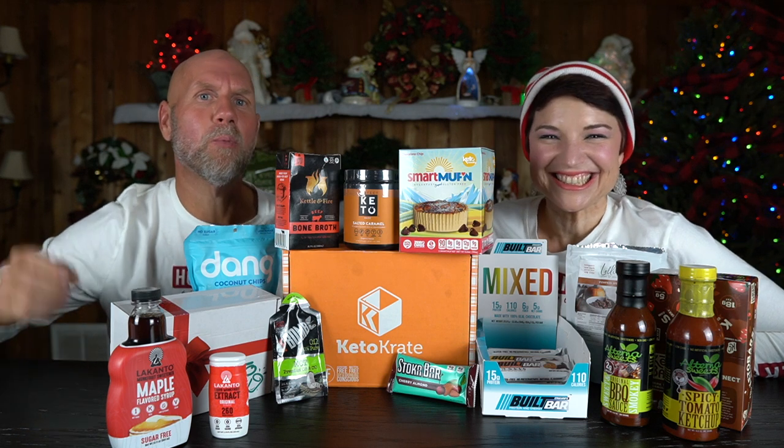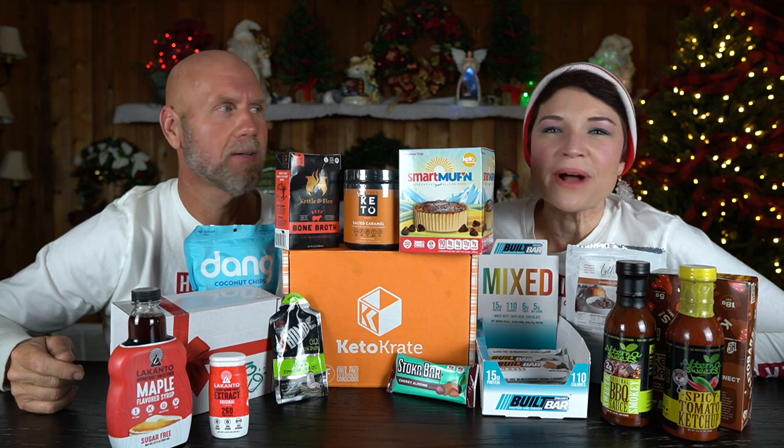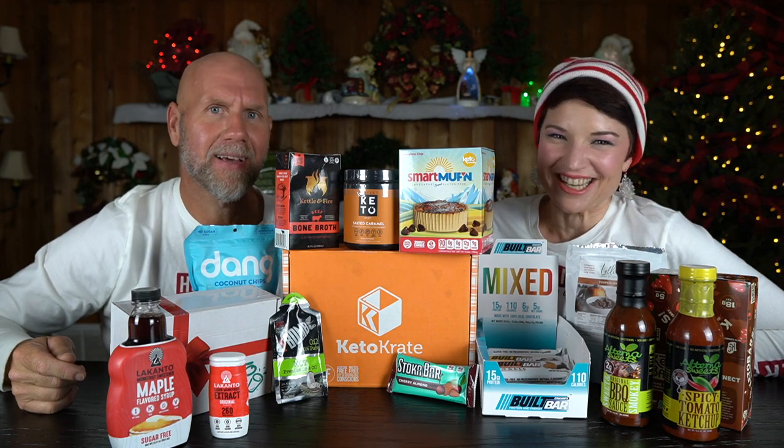It's Black Friday 2019 and we are going to go over all the deals that we know of for keto products. We are about to go shopping right after this.